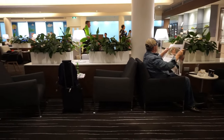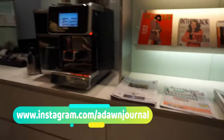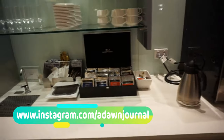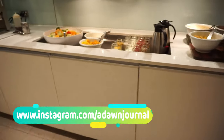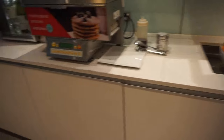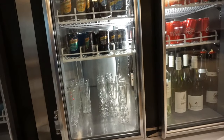I was searching for the Qantas business class lounge — it took me a while because this lounge is located on the basement level and I was not expecting it. The Qantas International business class lounge is big and you'll find everything you need, including a business center with printers, a kids zone, and a shower facility.